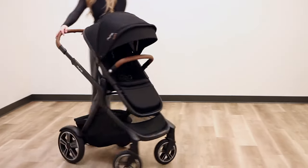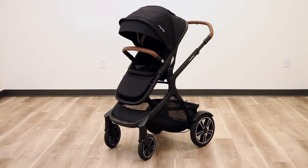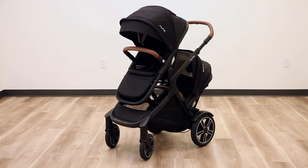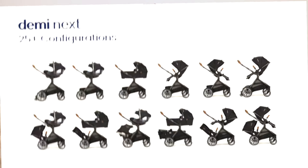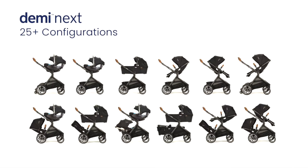Nuna's Demi Series just got an upgrade with their new Next model. This stroller can be used as a single, but can be converted into a double down the road by easily adding another sibling seat or PIPA series infant car seat to the frame. The Demi Next offers over 25 configurations for you and your family.